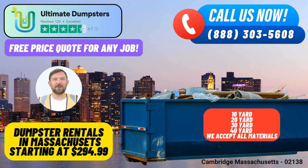Ultimate Dumpsters offers an unparalleled same-day roll-off dumpster rental service in Cambridge, Massachusetts, providing efficient waste management solutions for a wide range of needs. With comprehensive nationwide coverage, Ultimate Dumpsters serves over 50,000 cities across 50 states and three countries, ensuring timely and reliable services for both residential and commercial clients.